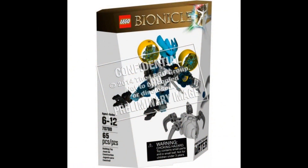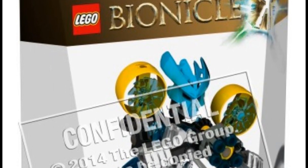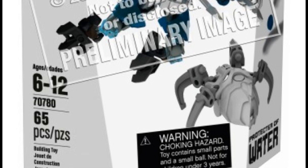And last and definitely least, the Protector of Water, set number 70780, 65 pieces. It looks like the Hero Factory Furno set. It has a color scheme of cyan, white, and black. It has another spider, and that's pretty much it.